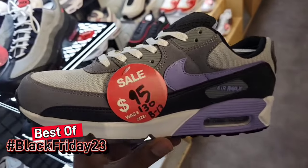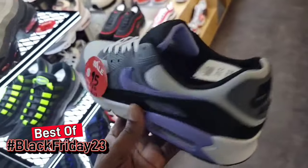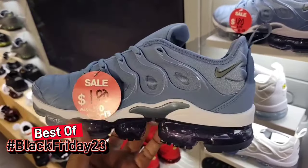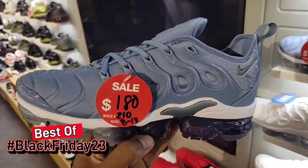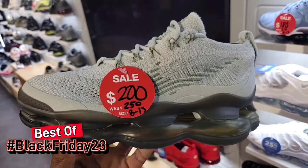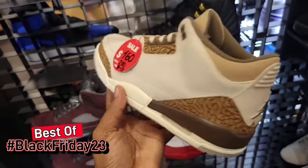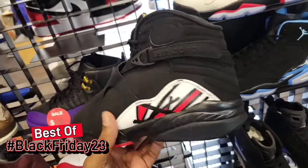Definitely a dope colorway — the Air Max 95 down to $95 from $130, full-size run available sizes 8 through 13. One of my favorite colorways of the Vapor Max Plus, $180 as opposed to $210, full-size run. That's what you're seeing a lot here — full-size runs available on these shoes. The Air Max is down to $200 from $250, sizes 8 through 13 available. A lot of people in here.